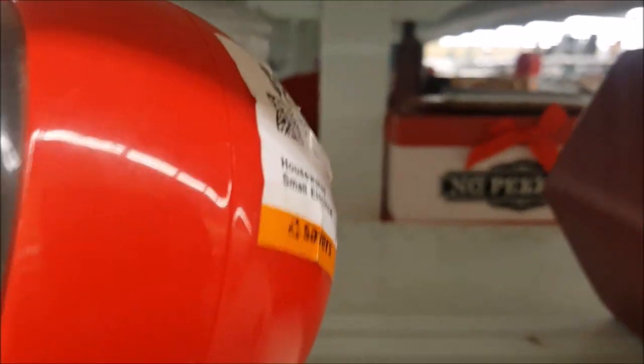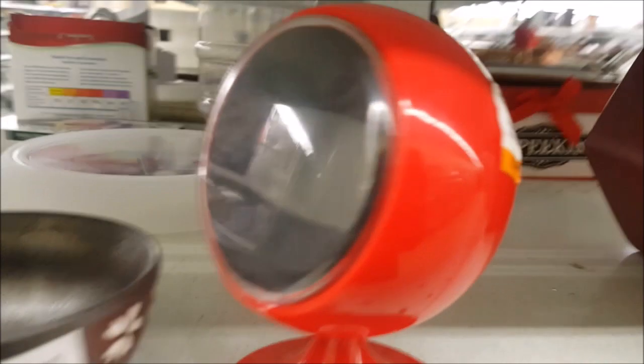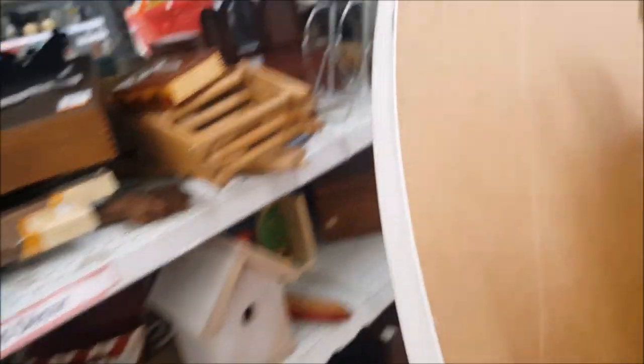We're in the loose housewares section - I love this section. Check this out - it's like a little clock radio and it's $2.99. It has a futuristic, vintage 70s look. I think I'm going to get it for the American Girl doll Julie's room that we're building. There's also a nice vanity but I don't like the scale.